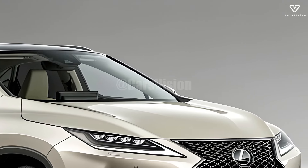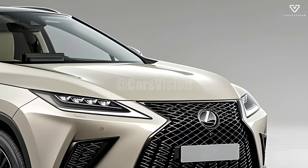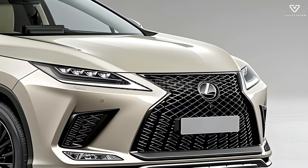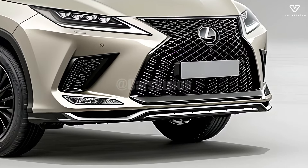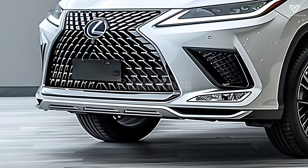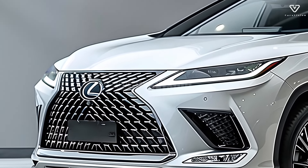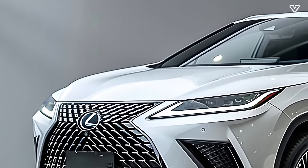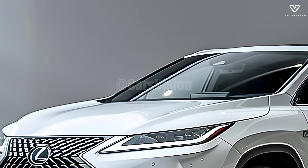The 2025 Lexus RX's design cues include a sculpted body and sharp angles. Lexus has enhanced the front fascia with a smaller spindle grille, giving the RX a more aggressive and aerodynamic appearance. Sharp LED headlights and taillights, which buyers may personalize with different color options and modernized wheel forms, enhance the entire appearance.